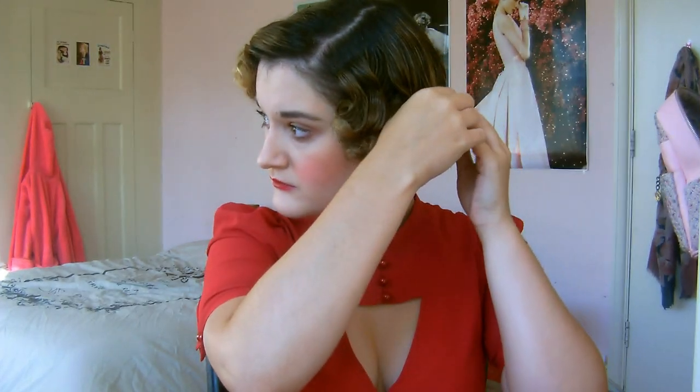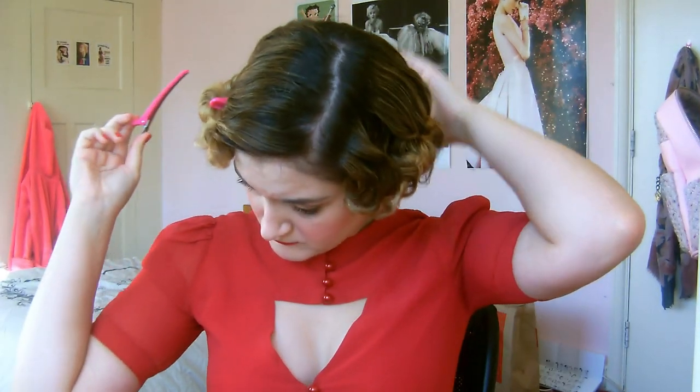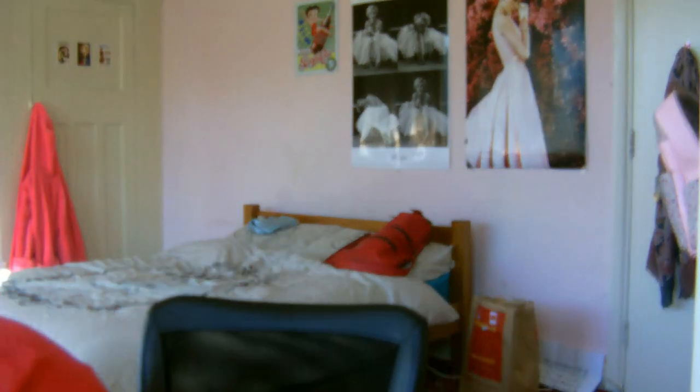Once dry and stiff to the touch, carefully remove the clips to reveal your finished beautiful 40s hairstyle. This method of brushing out will also work with a hot-barrelled curling technique or pin curls, whichever is your preference. If you need to pin down any waves to get them to stay in shape, feel free to do so.